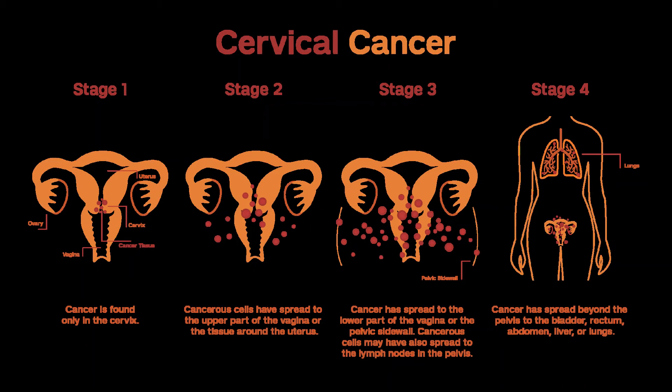Stage IVB. At this stage, the cancer has spread out of the pelvis to other areas of the body. Stage IVB cervical cancer is not usually considered curable. Treatment options include radiation therapy with or without chemo to try to slow the growth of the cancer or help relieve symptoms. Most standard chemo regimens include a platinum drug — cisplatin or carboplatin — along with another drug such as paclitaxel (Taxol), gemcitabine (Gemzar), or topotecan. The targeted drug bevacizumab may be added to chemo, or immunotherapy alone with pembrolizumab may also be an option. Clinical trials are testing other combinations of chemo drugs as well as some other experimental treatments.